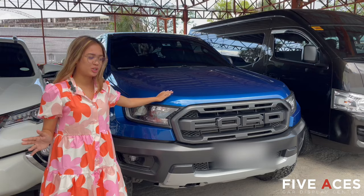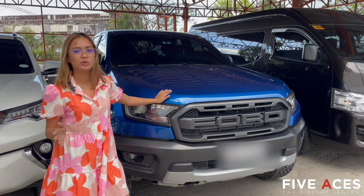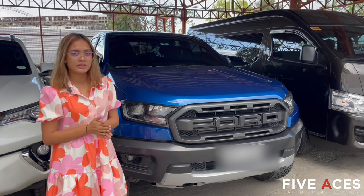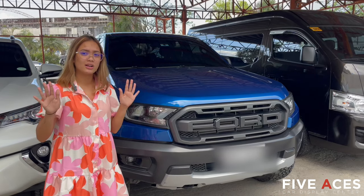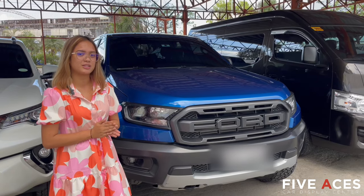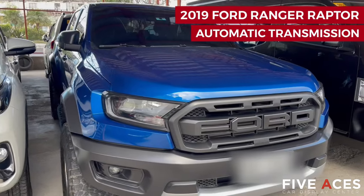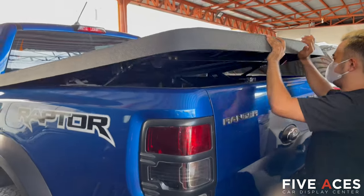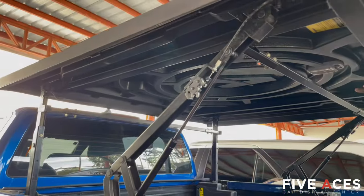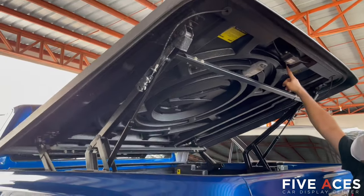So the last unit we will showcase is this 2019 Ford Ranger Raptor, 2.2-liter diesel engine, 4x4, automatic transmission, with a mileage of only 10,000 kilometers. Price is only 1,650,000 pesos. First owned, Cebu unit. This has a back cover on the outside that is worth around 80,000 pesos — a very nice automated cover.